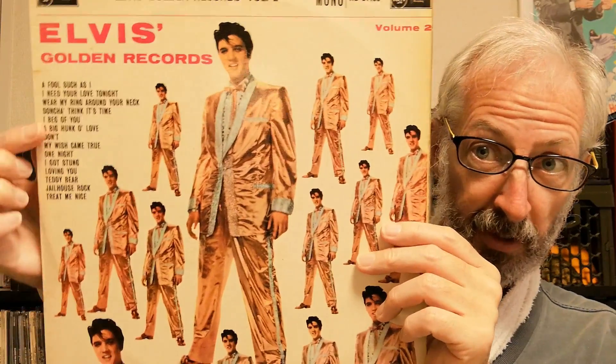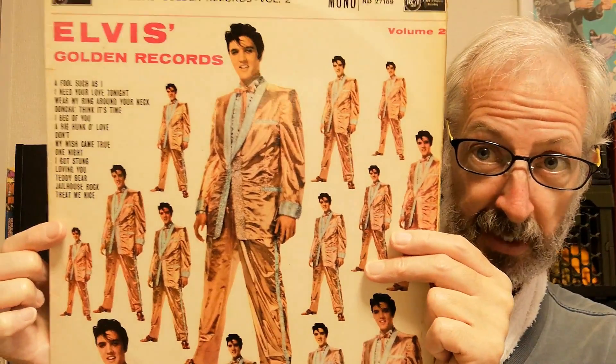Next we go to 1970 — this is Elvis's Golden Records Volume 2, as it was known in the UK. If you look at the track listing, you'll see it has more songs than the American version. I actually got this one from a seller in America. This one has an orange label from 1970.